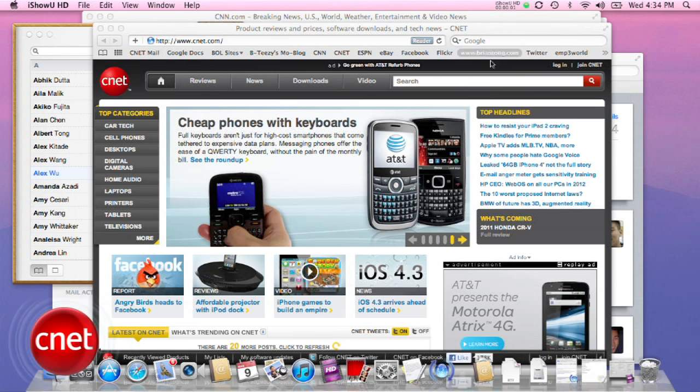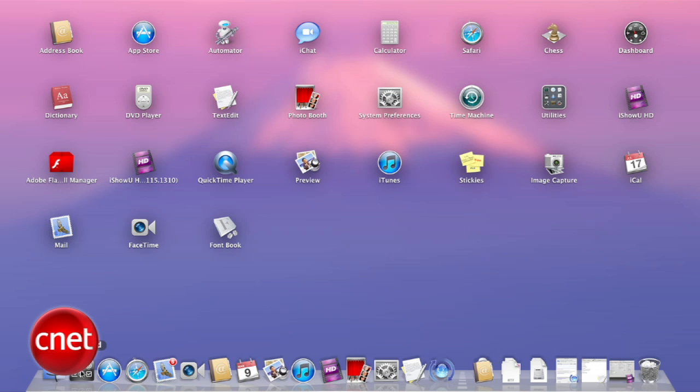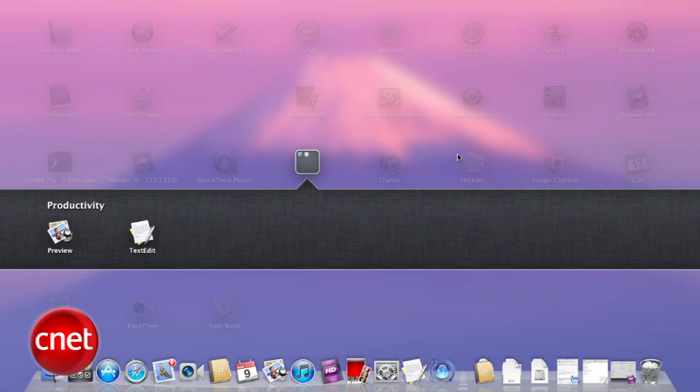First up is Launchpad, which gives you instant access to your apps iOS style. You can change to the Launchpad view by clicking on the icon on the dock, you can drag apps on top of each other to create folders just like in iOS, and you can move apps around the way that you want.